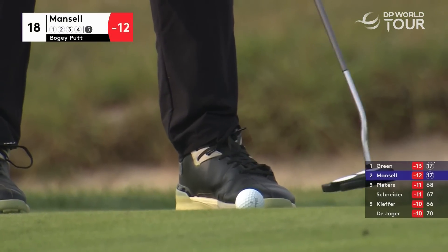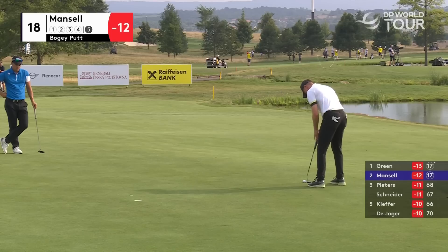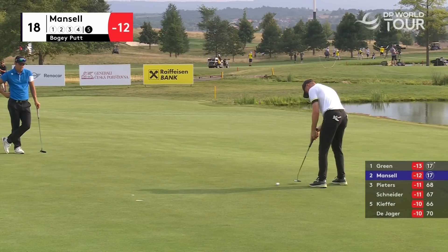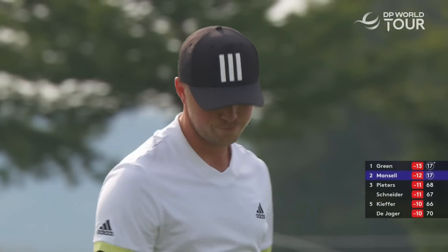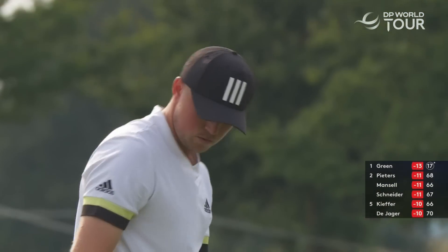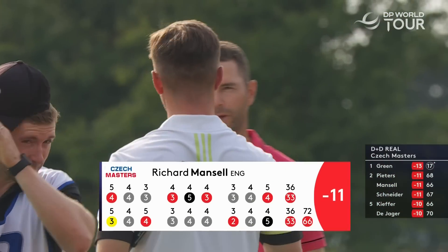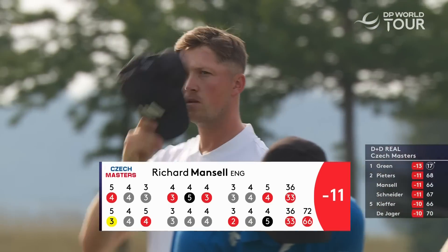He's just seen Snyder's putt, so this is similar - he's got a good picture of what he needs to do here. That is excellent, really, because your mind would be a little bit scrambled egg after duffing a pitch and then pitching the next one 10 feet past. That bogey will feel like a good save in the end.